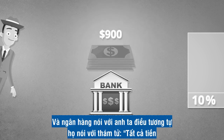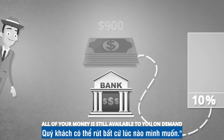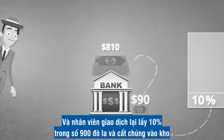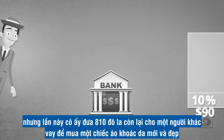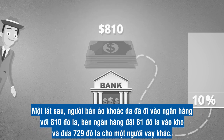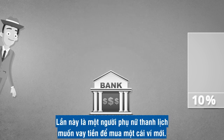The bank told him the same thing they told the detective: all of your money is still available to you on demand, you can withdraw your deposit at any time. And again, the teller took 10% of that $900 and placed it in the vault, but gave the other $810 to another borrower to buy a new leather jacket. Moments later, the seller of the leather jacket walked into the bank with the $810. The teller put $81 in the vault and gave $729 to another borrower — an elegant lady who wanted the money for a new purse.